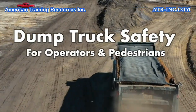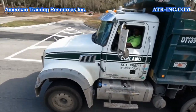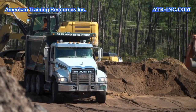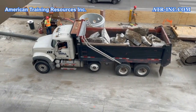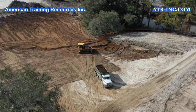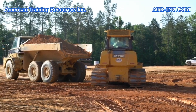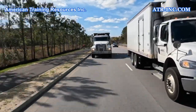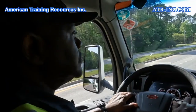Dump truck safety for operators and pedestrians. Dump trucks are one of the most common types of heavy equipment and can be found on almost every construction site, mining operation, and other industry where hauling heavy loads is required. But just because dump trucks are commonly used, that doesn't mean they are always safe to be around. In fact, there are a lot of hazards associated with dump trucks that all workers and operators should be aware of.